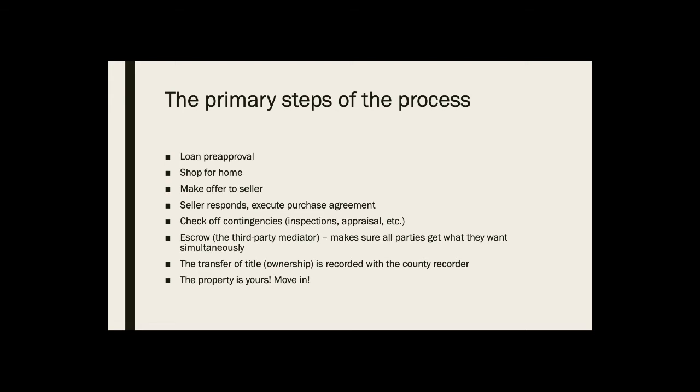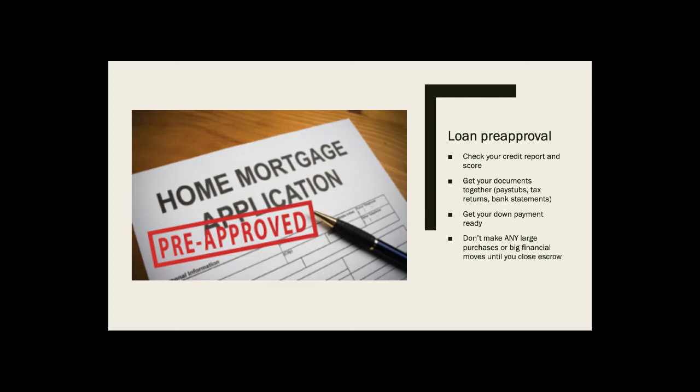Now just a few notes on loan pre-approval. The first step is to check out your credit score, get together all your documentation like pay stubs, tax returns, and bank statements, and get your down payment ready. While you are in escrow, don't make any large purchases or financial moves until you close escrow. I cannot tell you, on a personal level as someone who spent time working in the mortgage industry, how many buyers made significant mistakes on this point. I had a buyer who, in the middle of the loan buying process after he'd already gotten pre-approved, decided to change jobs — he quit and took another job somewhere else. That blew up the entire loan.